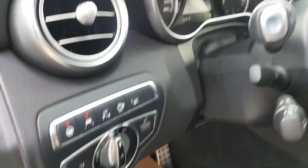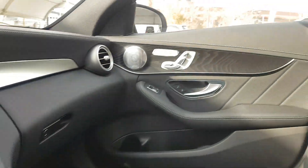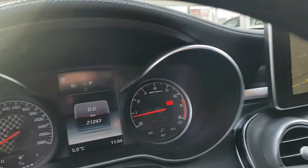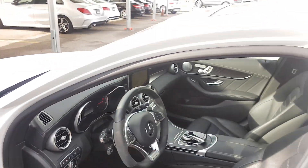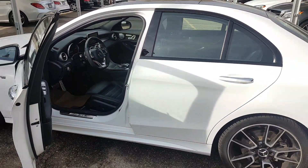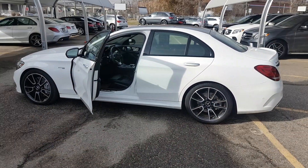Just look at the condition of the seats and stuff. You could pretty much sell this as a brand new car. We'll look at the AMG trim, the open-pore wood, and it only has 21,000K on it. I think your timing's pretty good — if you want a new car at a pre-owned price, come on down. Take care!